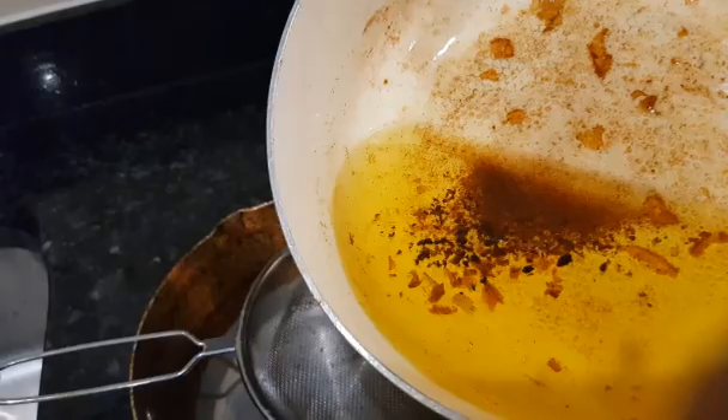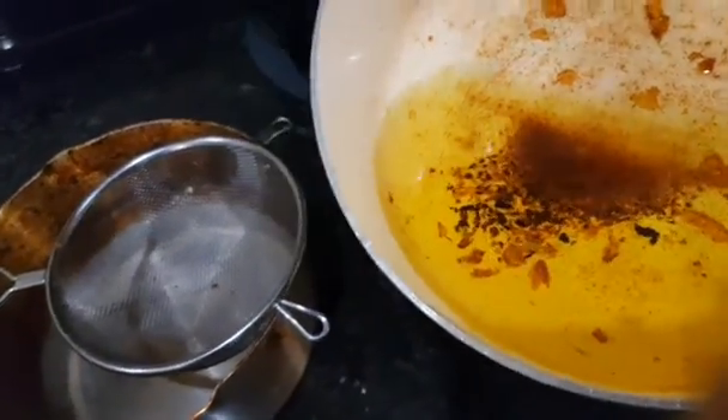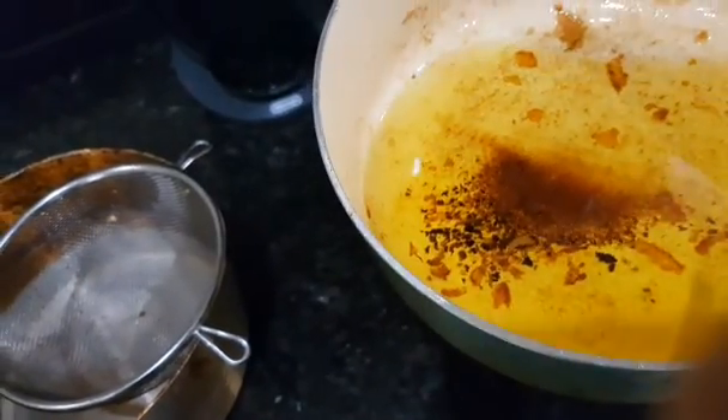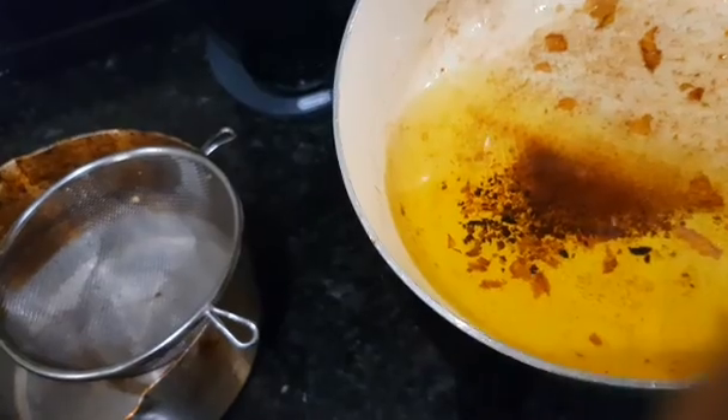We are getting a Ninja air fryer, which will probably cut down the need for a lot of oil. I'm not against oil, but this is still a lot of calories — double the calories per gram compared to carbohydrate or protein.